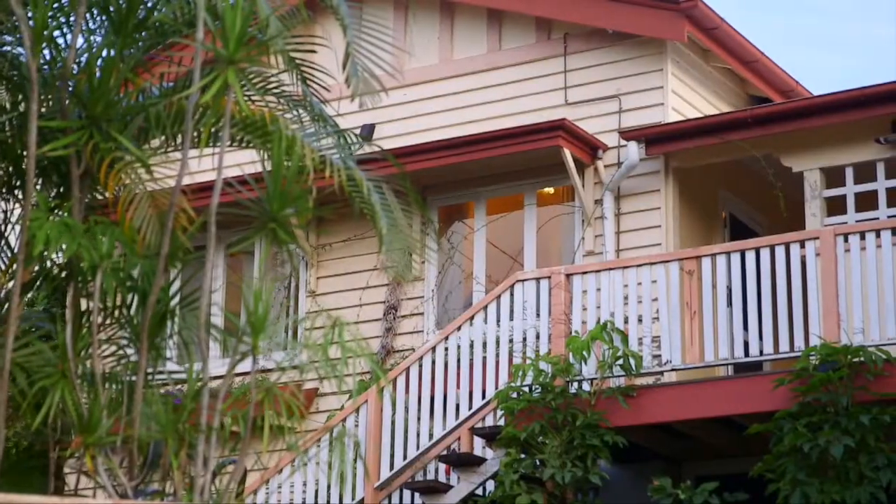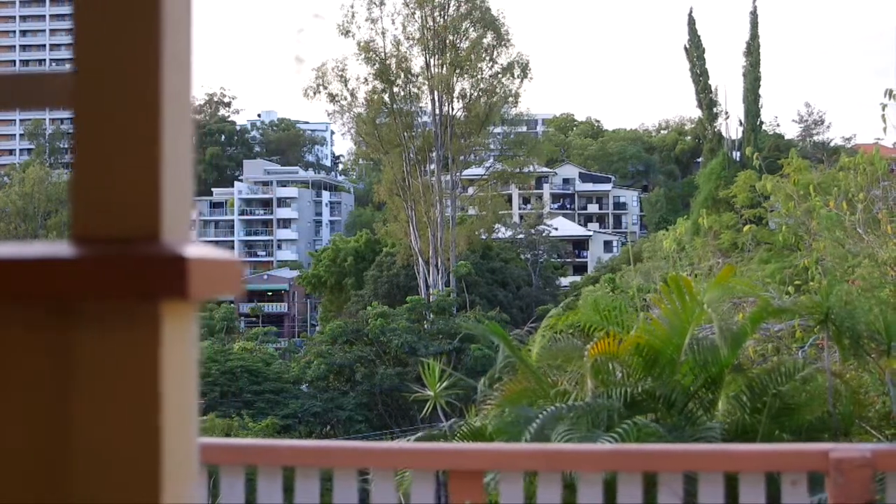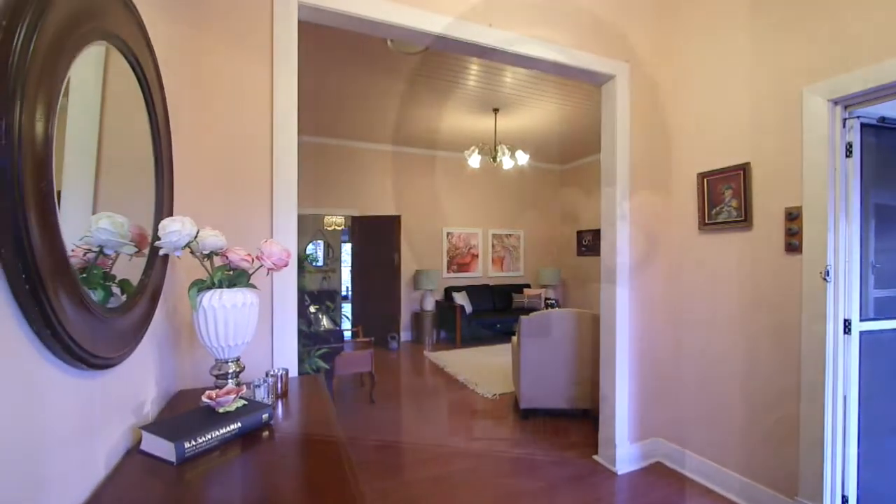Welcome to Wurrunga Views in Highgate Hill. Highgate Hill is one of Brisbane's most sought-after and unique riverside settings. I'm Gabby McEwan and it's a pleasure to present this circa 1930s character Queenslander home which oozes potential.